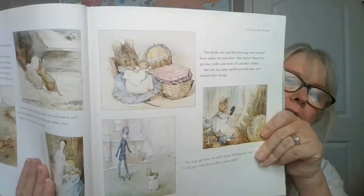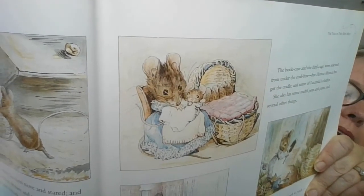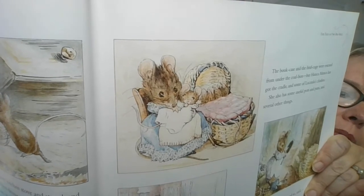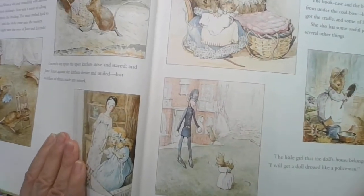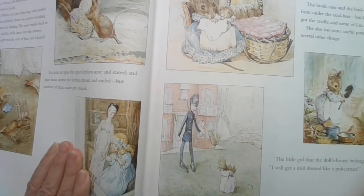The bookcase and the birdcage were rescued from under the coal box, but Hunkamonka has got the cradle and some of Lucinda's clothes. She also has some useful pots and pans and several other things. The little girl that the doll's house belonged to said, "I will get a doll dressed like a policeman" — she thinks maybe that will scare off burglars. There's Hunkamonka with the cradle and a little baby mouse. There she is with the pots and pans, and there's the policeman doll.